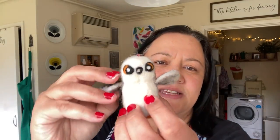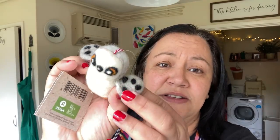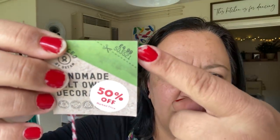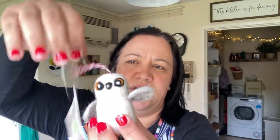The last thing I got was this — I thought it was so cute. It's felt. They had other ones but this was the one I really liked, and it was £4.99 with a 50% off sticker. I thought it was really cute to hang in one of the boys' rooms somewhere. I'll find a place for it, I'm sure.